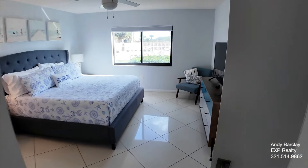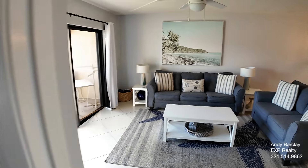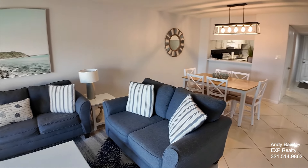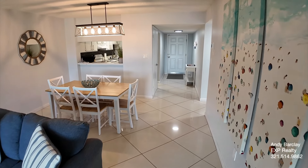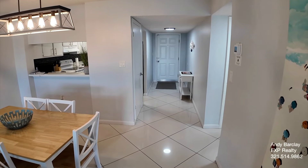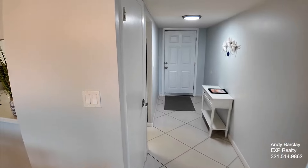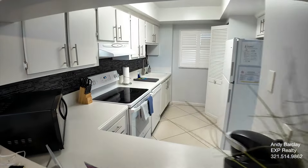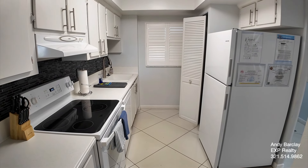So there you have it. Today we visited 7520 Ridgewood Avenue, Unit 104, in Canaveral Towers in Cape Canaveral. This does allow for short-term rentals, which is a huge advantage to this unit, and it is being sold furnished. If you'd like more information, my name is Andy Barclay — I'm a realtor and broker associate with eXp Realty. You can call, text, or email me, or visit our website at www.brevardhomesandcondos.com. I hope you enjoyed the tour and thanks for watching.